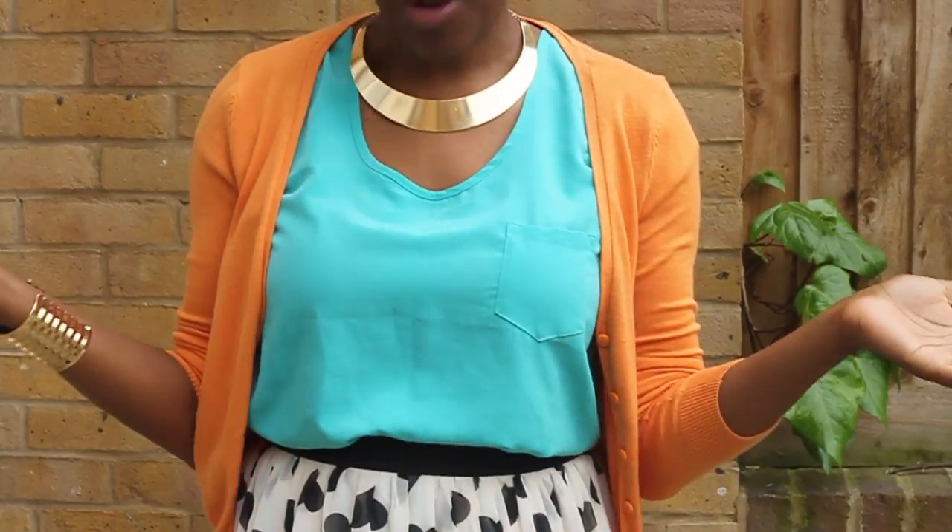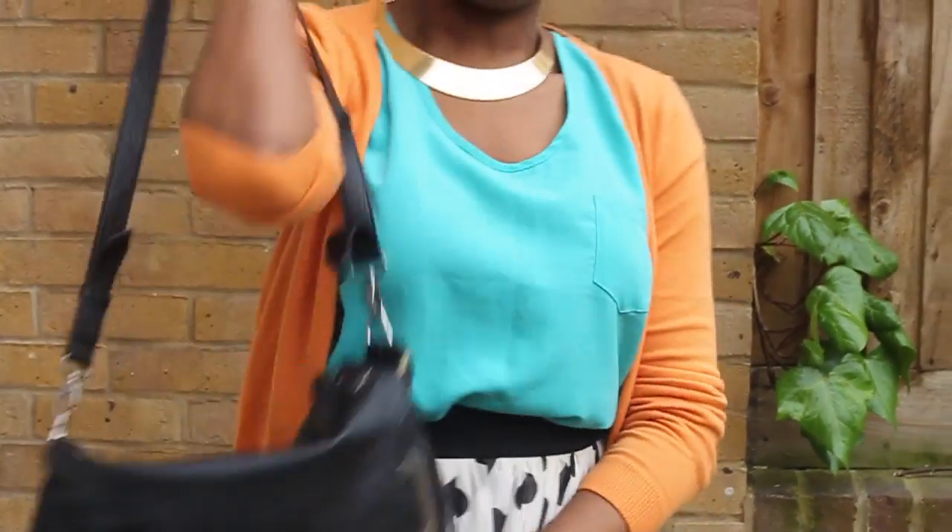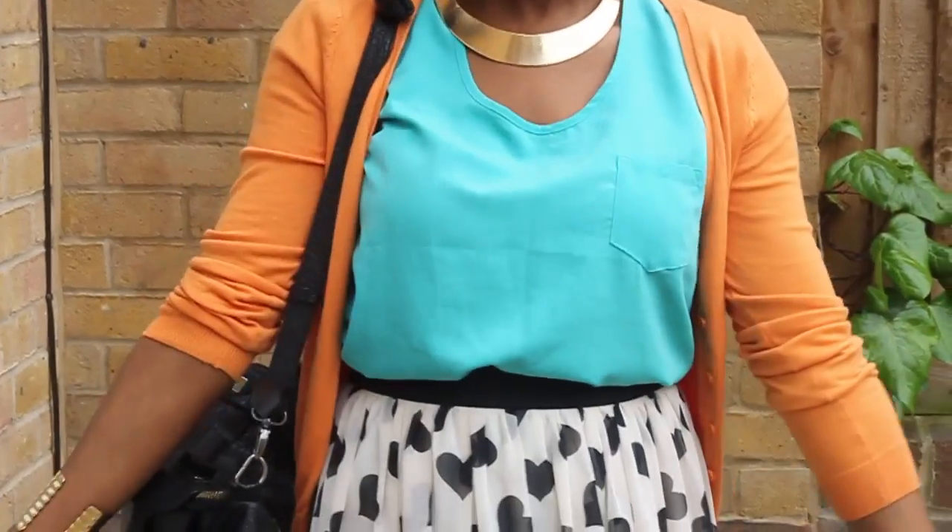So this is my whole outfit that I'm wearing today — let me just pick up my bag. So this is my whole outfit. Talk to you guys later. Bye!